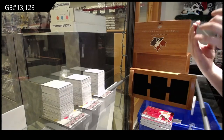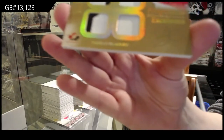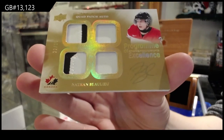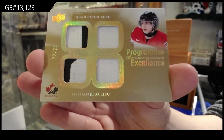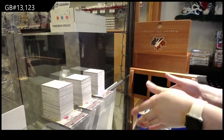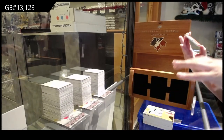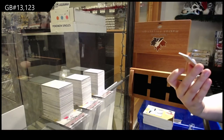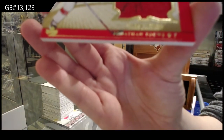A Program of Excellence Quad Patch Auto number 25, Nathan Beaulieu. A Winning Standard Jumbo Swatched jersey auto number 25, Jonathan Taze.